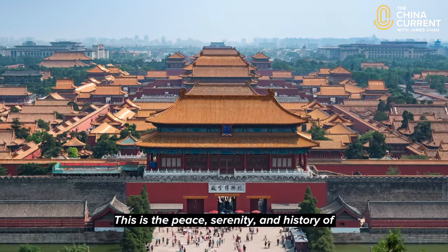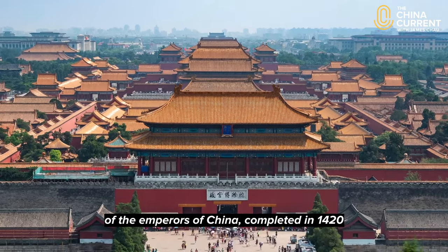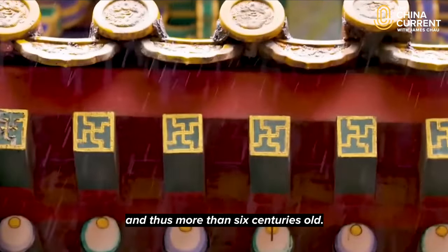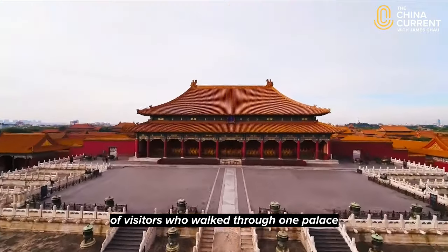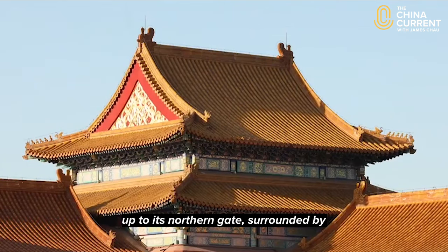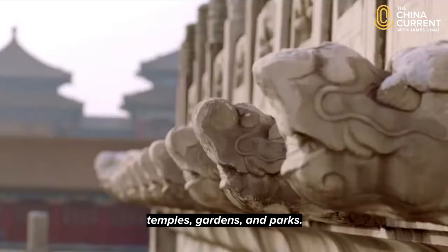Peace, serenity and history of the Forbidden City, the former home of the Emperors of China, completed in 1420 and thus more than six centuries old. When I lived in Beijing I would join the throngs of visitors who walked through one palace after the other, from the midpoint of the nation's capital all the way up to its northern gate, surrounded by temples, gardens and parks.